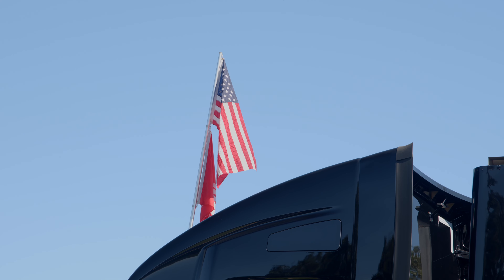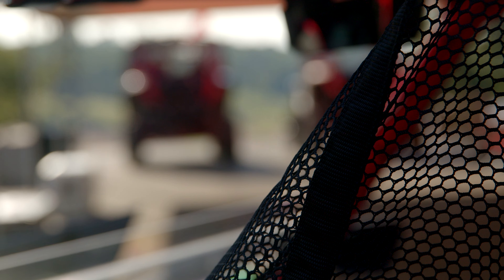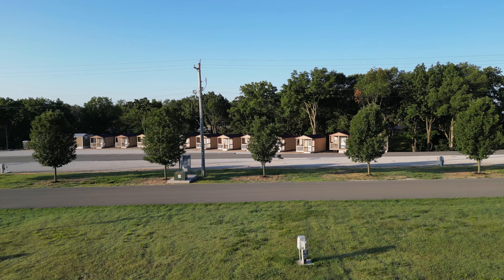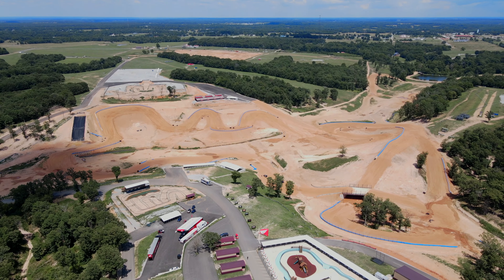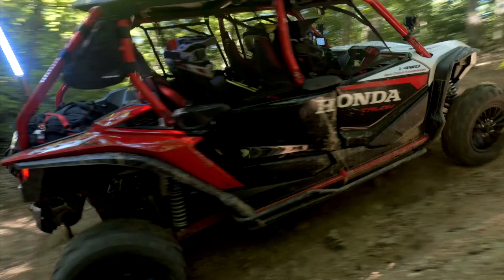It was our first time to Mid-America Outdoors, and this place was cool. Picture a world-class, all-inclusive resort that caters to off-road enthusiasts — park your RV or rent a cabin. There's every amenity imaginable, including a pool with lazy river, an epic short-course racetrack, along with five interconnected trail systems that had plenty of steep technical climbs.